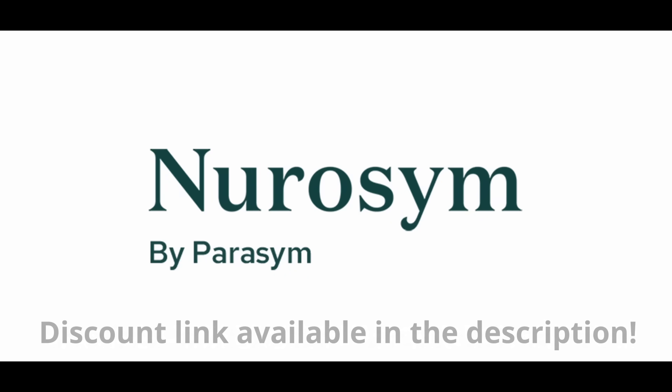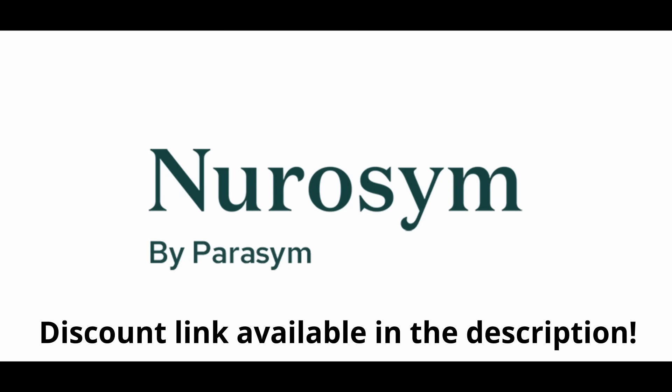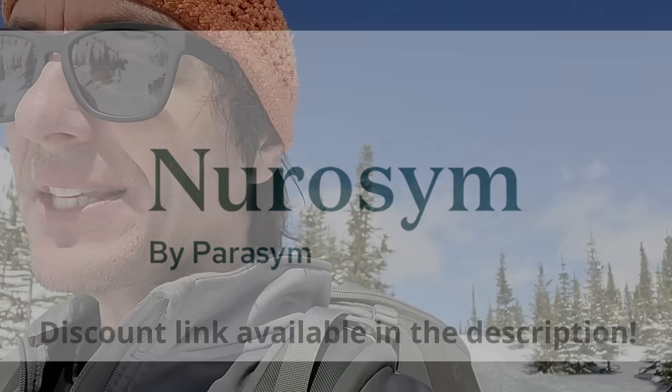Today we're going to be talking about stimulating your vagus nerve via the auricular branch — so that's the one that innervates your ear — and how incredibly safe it is. This video is sponsored by a company that creates devices that stimulate your vagus nerve via the auricular branch, and they are approved for medical use in Europe, so they've clearly been tested for safety.